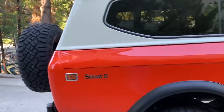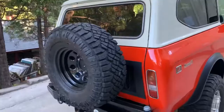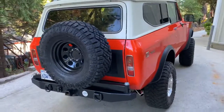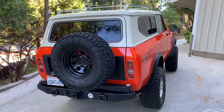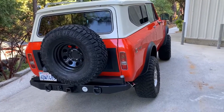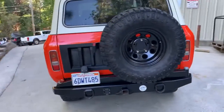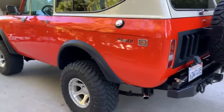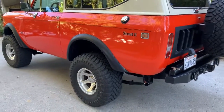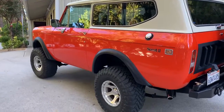Those wanting to know the story: this was built by a local customer and friend of mine who I've known for over 30 years. He would always put Scouts together from parts and pieces, drive them around, get bored, then sell them and move on to the next one. That's why the title doesn't match and the VIN number on the body doesn't match the frame — he would build Scouts from parts and pieces he gathered locally.